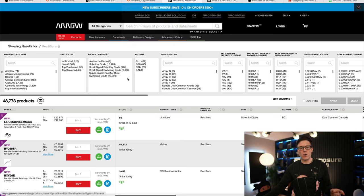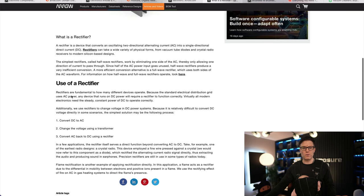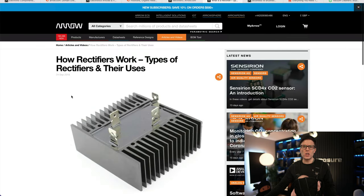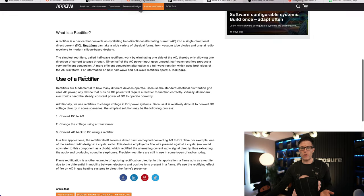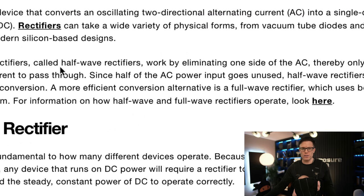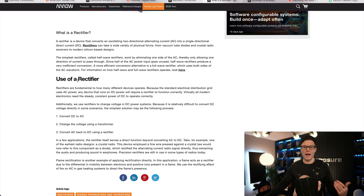But the interesting thing is it's not the product category page that's ranking for this term — it's this page from their content section. This is an information guide about how rectifiers work. That's good, except this page does a really, really poor job of funneling people through to the commercial pages on the website. This page is driving thousands of visitors every single month, and how would people get through to actually buy the rectifiers? They'd have to spot one of these links, which are buried deep and don't stand out at all.